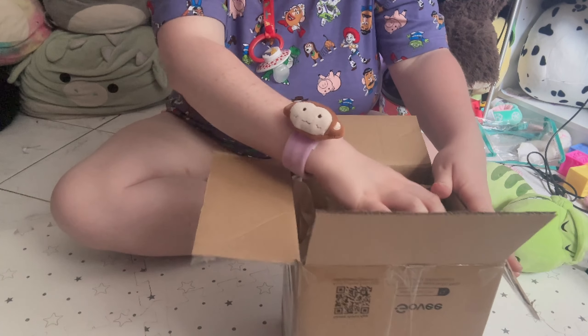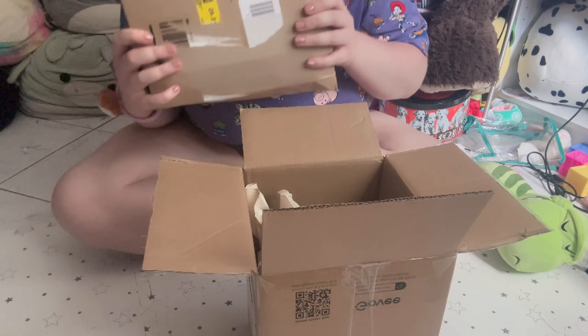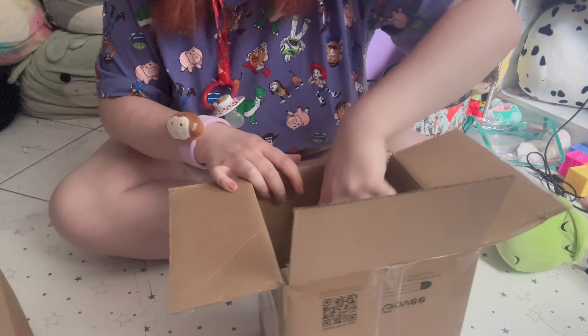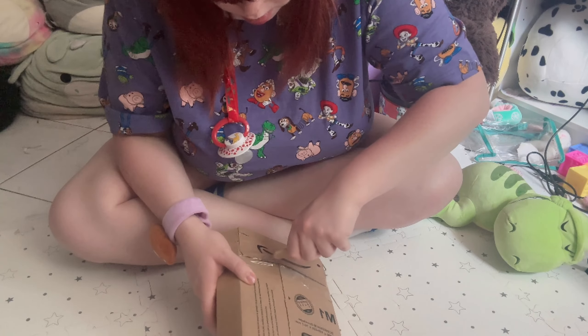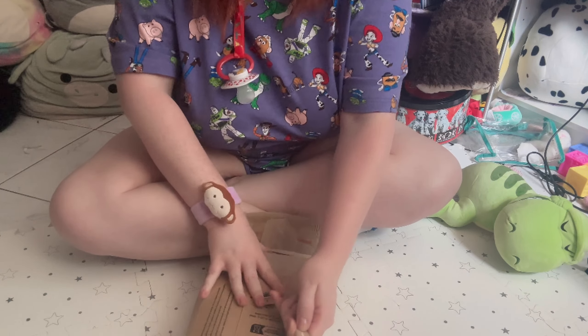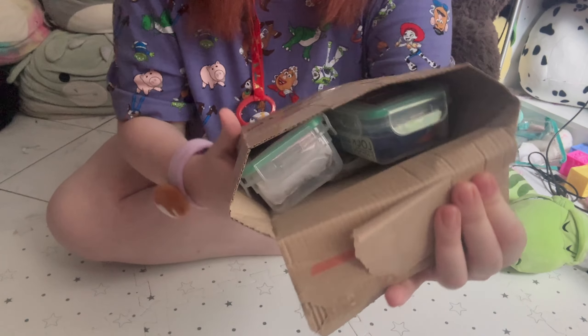Oh, there's more boxes on the inside! So there's this mystery box and a bunch of packing stuff, so it is very well packed. Now we gotta open this box. I'm so excited — oh my goodness, can you see anything?